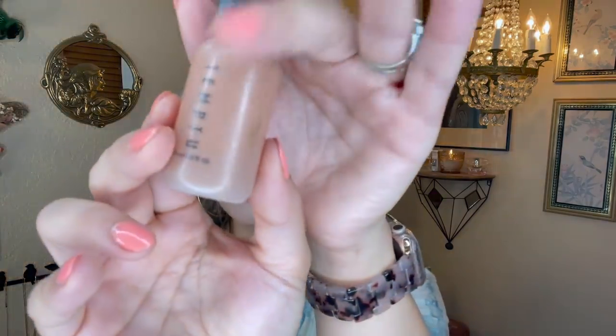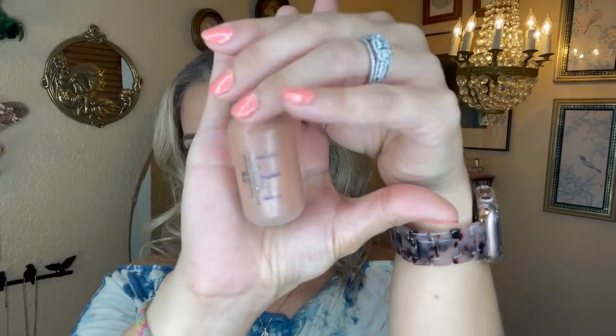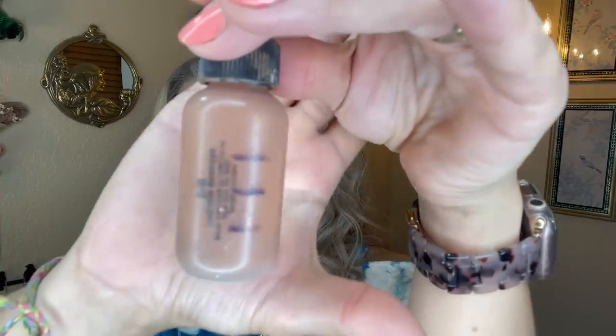I used this product 16 times in the past update with about a quarter of the product left, and then an additional seven times in the past month. It's going to be really hard to tell, but the product line is way down there and I actually think this item is empty. I was really struggling to get the remaining product out because there's a little metal ball inside, and when I inverted the bottle it would get stuck in the tip. So I did cut it open and tapped the product out into my lotion.